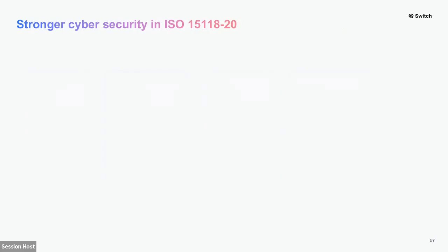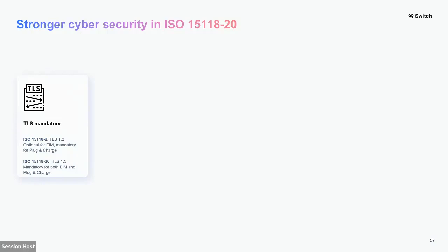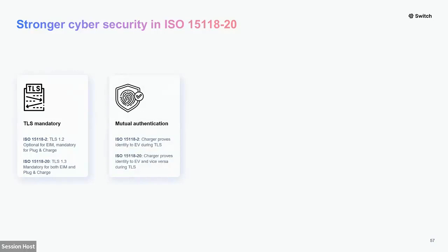Dash 20 brings stronger cybersecurity. Dash 2 was published in 2014 and the security task force started working in 2010 — cybersecurity assessments have changed significantly in 13 years. One key change is TLS, Transport Layer Security, which encrypts communication between the vehicle and charger. In Dash 20, TLS is mandatory for any use case. In Dash 2, it's only mandatory for plug and charge — not for RFID card or smartphone app authentication. Additionally, Dash 20 introduces mutual authentication: the vehicle also authenticates itself toward the charging station, not just the other way around.